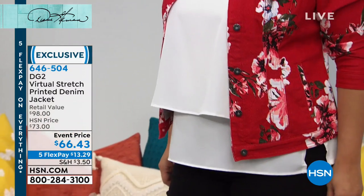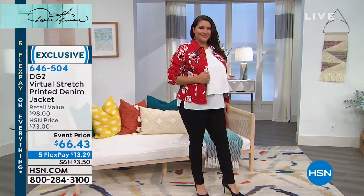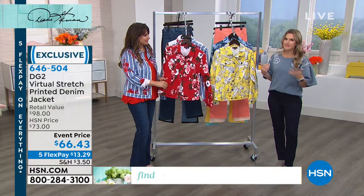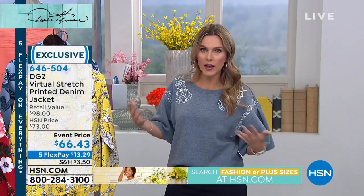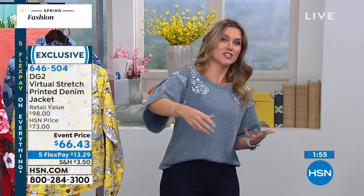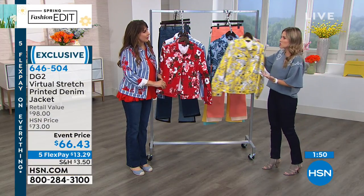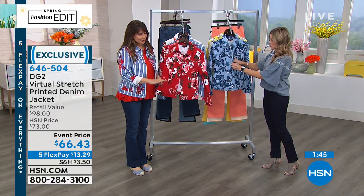I grew up with denim jackets — my mom wore them, I wore them — and they were the most uncomfortable things on the planet. When Diane came out with a denim jacket I was skeptical, but then I saw virtual stretch and tried it on and said oh my gosh, this moves with you, this stretches with you. It's unbelievably not restricting, not stuffy. You don't have to worry about not being able to reach for your handbag or make your coffee. You can do all the things in life and you're going to look great — no restriction whatsoever.